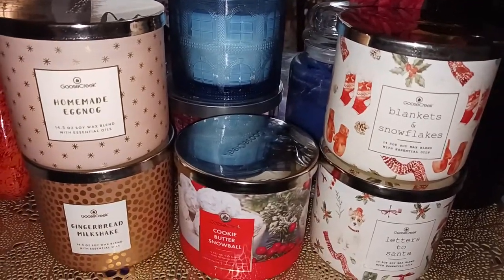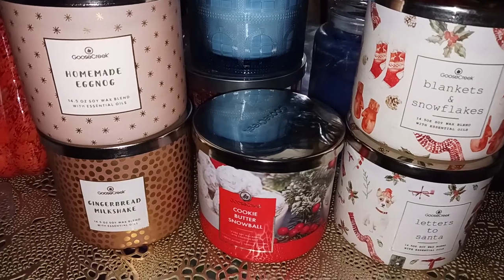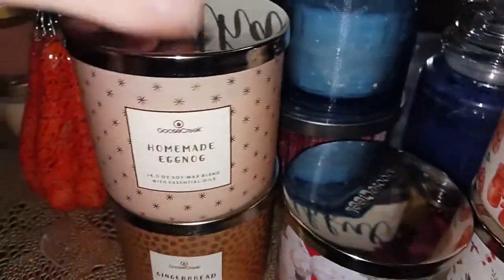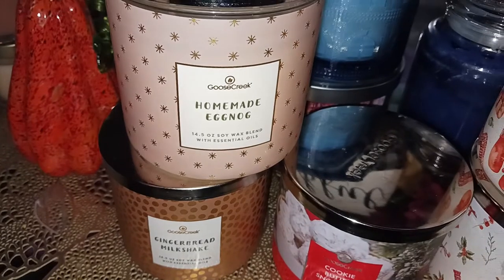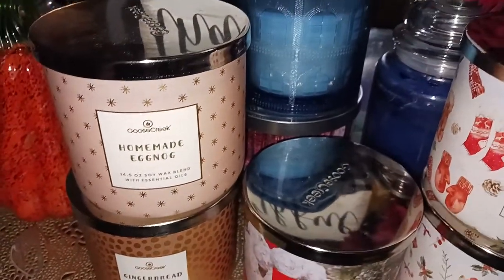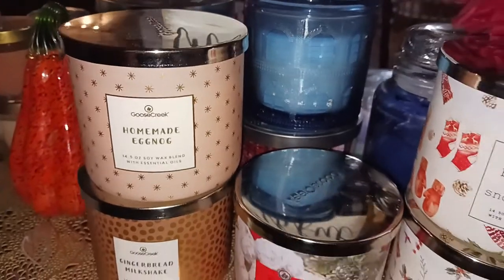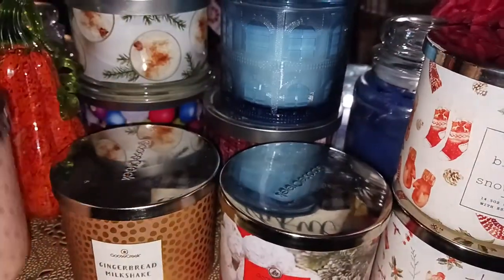Let's do homemade eggnog. I love the labels — I like the little gold stars on that one. Homemade eggnog is vanilla, creamy coconut, nutmeg, spiced rum, and caramel. As everyone has said, this does not actually smell like eggnog, but it does smell good. It is a sweet, creamy, caramelly cookie or some kind of bakery-type scent. I think the throw was probably about a seven and a half. It doesn't smell like eggnog, which I was a little bummed about because I love eggnog candles, but it does smell good.